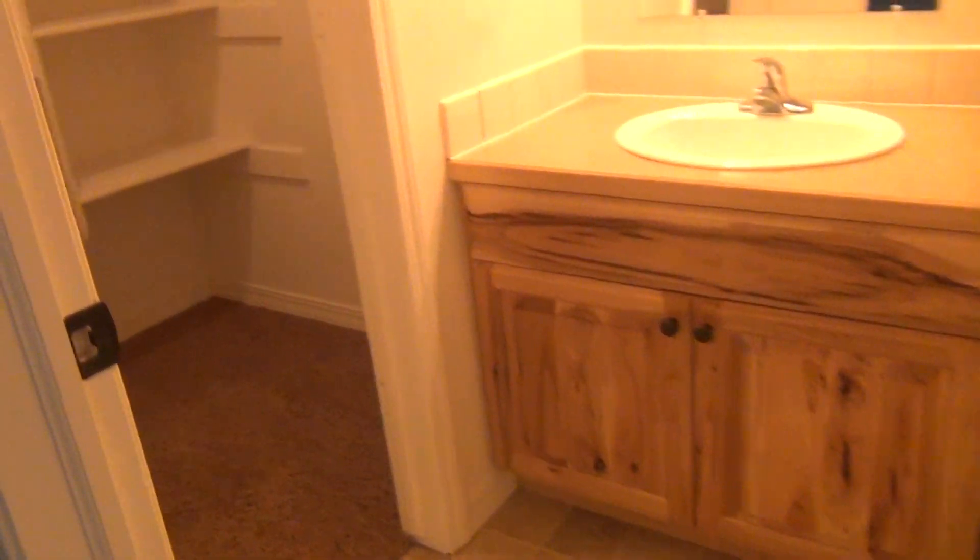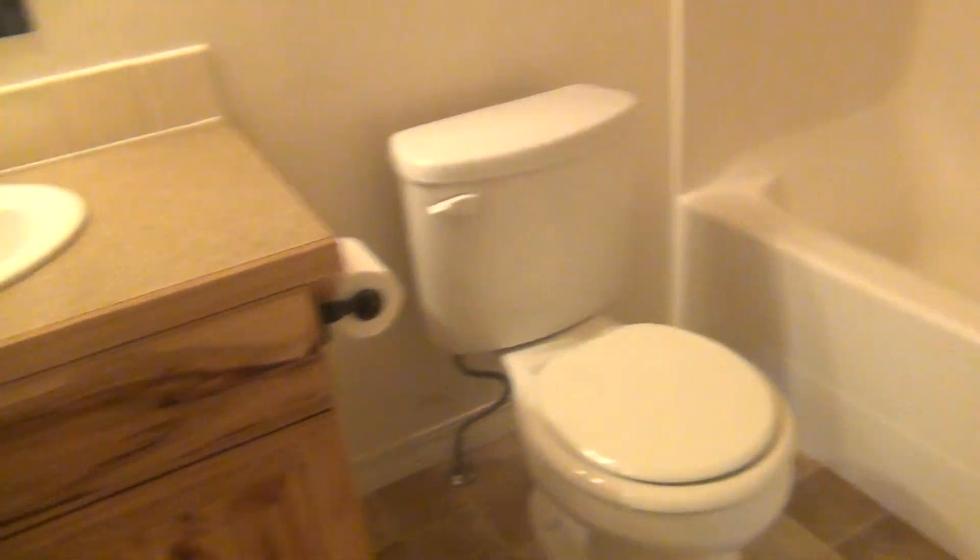This is your master bedroom. The walk-in closet is located inside the bathroom, with shelving. The bathroom has a single sink vanity and a one-piece tub and shower unit.